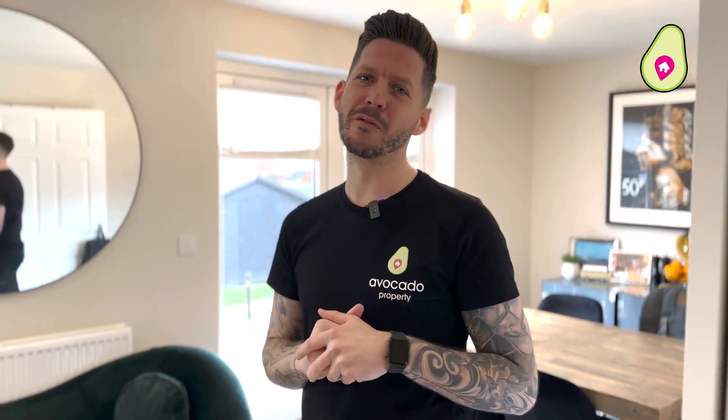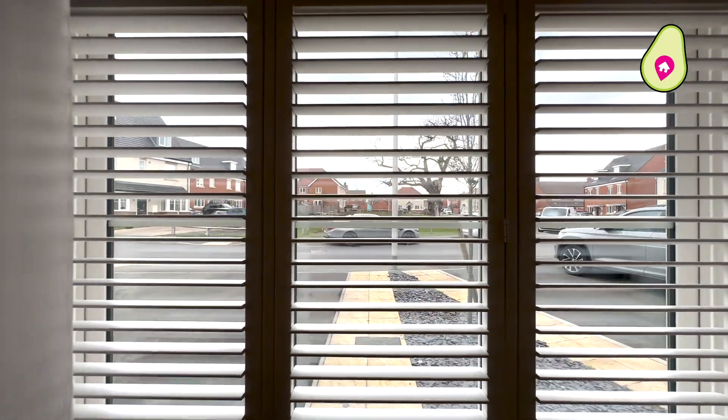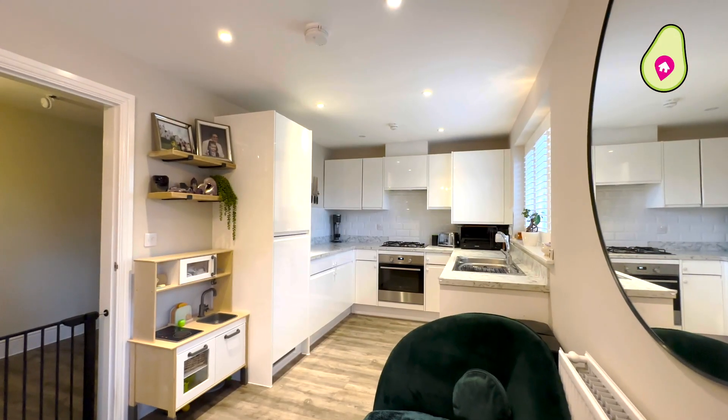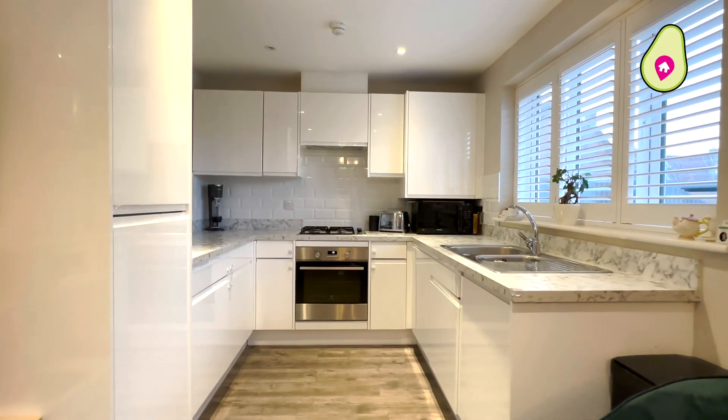Welcome into your new family home — let me talk you through the layout of downstairs. To the front you have a lovely lounge with those awesome modern shutters, and if you've got them open, look at that view out onto the green. Downstairs you also have that all-important downstairs toilet, perfect for when your guests come over, and then to the back you join me here in the kitchen diner — perfect for entertaining, fully equipped with integrated appliances and a lovely worktop.